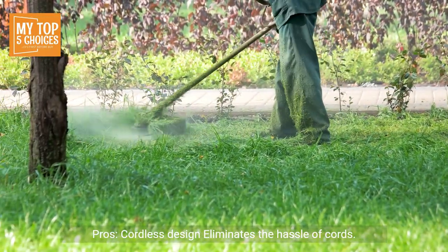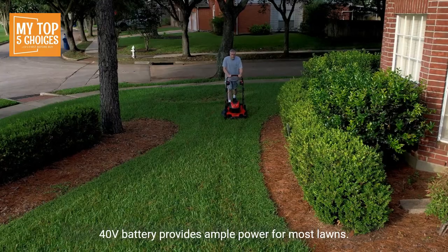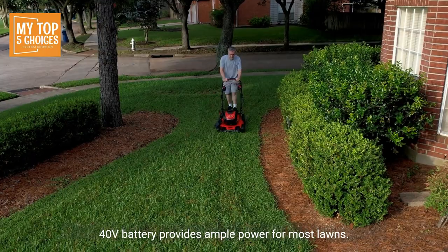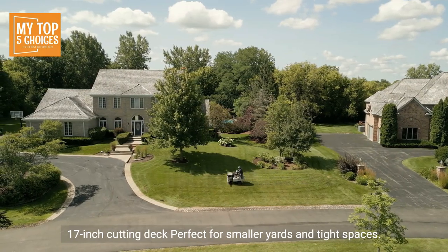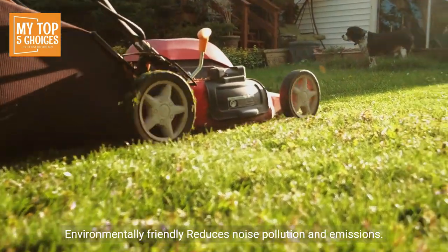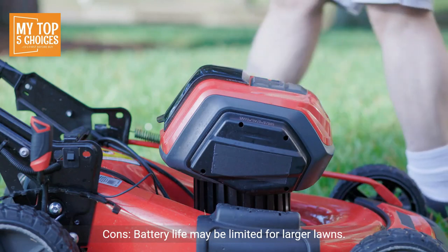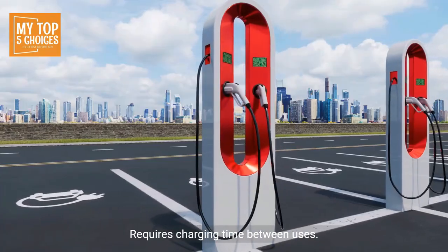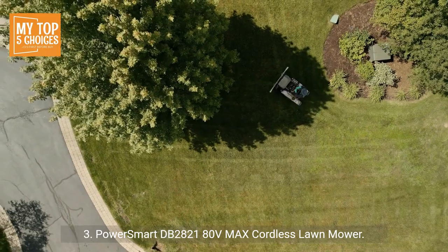The 40-volt battery provides ample power for most lawns. The 17-inch cutting deck is perfect for smaller yards and tight spaces. Environmentally friendly — reduces noise pollution and emissions. Cons: Battery life may be limited for larger lawns, and requires charging time between uses.